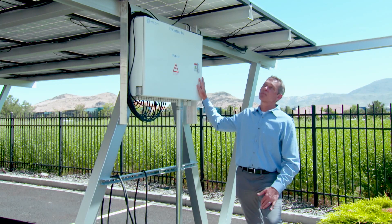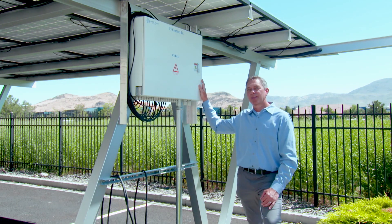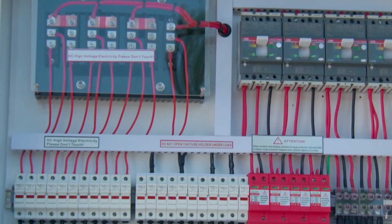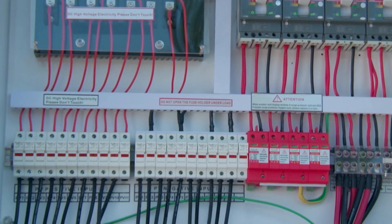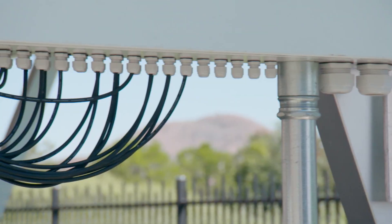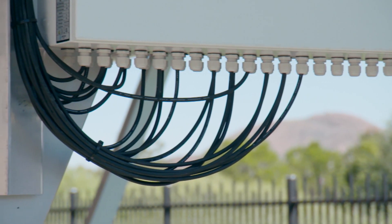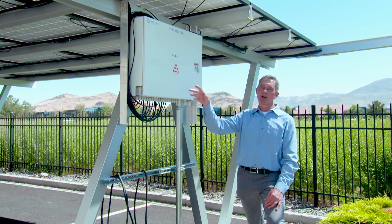This is a PV combiner box that takes all the solar panels — all 270 solar panels — wired in a series-parallel configuration. It goes through a set of breakers and lightning arrestors. It combines them down into three lines that will feed into the house, and the main purpose is not just safety but to reduce the amount of wires you're running long distance.